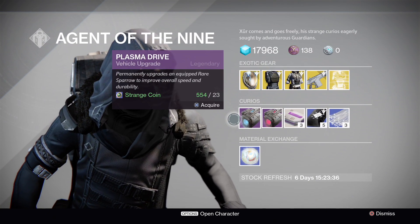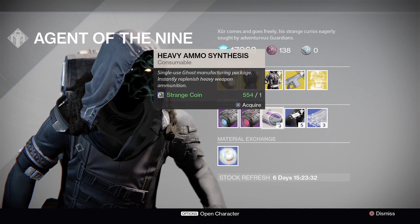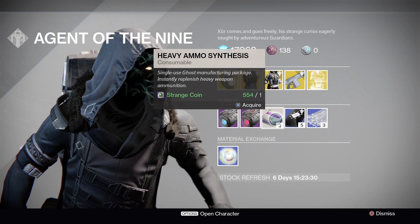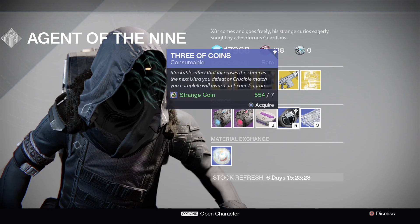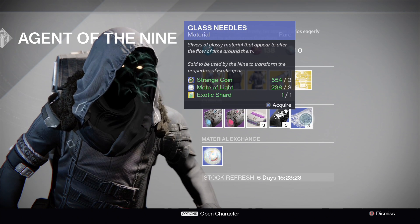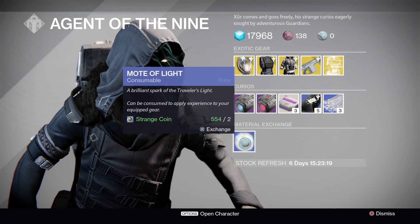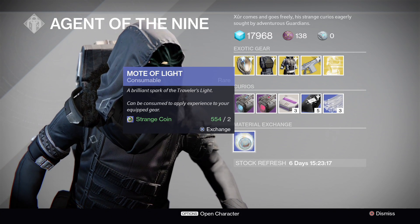On the bottom row you have the plasma drive, stealth drive, 3 heavy ammo synths for 1 strange coin, 3 of coins for 7 strange coins, and 3 glass needles for 3 strange coins, 3 motes of light, and 1 exotic shard. The materials exchange: 1 mote of light for 2 strange coins.